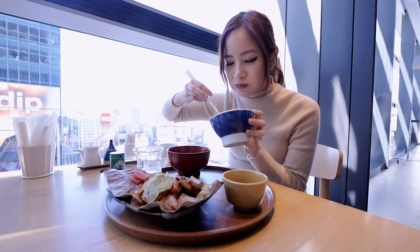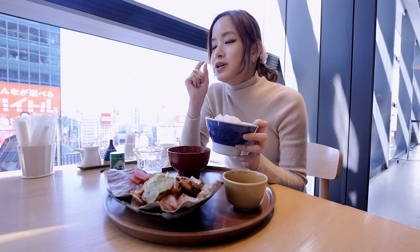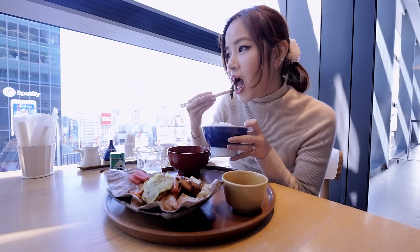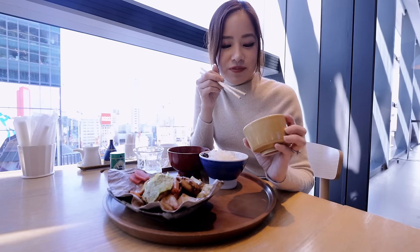I'm going to try some of this paste. It's kind of sweet but really subtle, so it just gives a little bit more flavor to the rice. We're going to try the side dish as well. That's light. You can definitely taste the dashi — it's super light and it tastes very healthy.